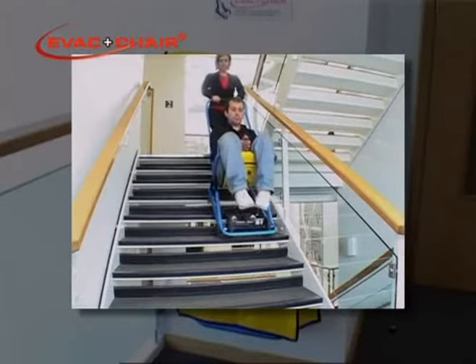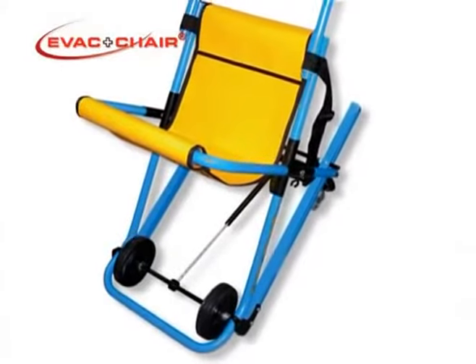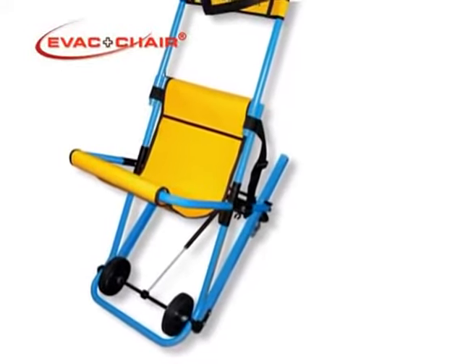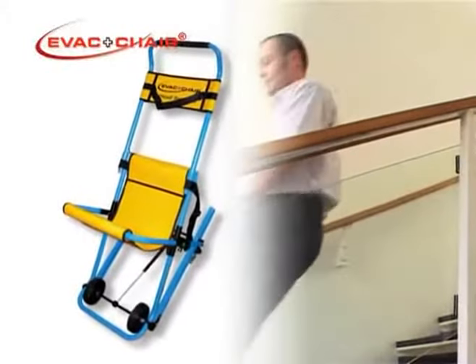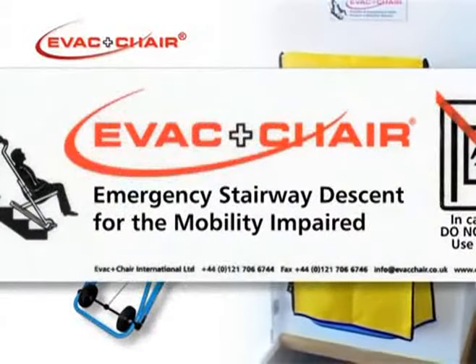Let's take a look at the EVAC chair. The frame is constructed from textured blue polyester coated tube with a yellow seat constructed from tough flame-retarded material. Wall mounting hooks, dust covers and photoluminescent signage are supplied as standard.